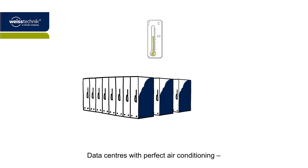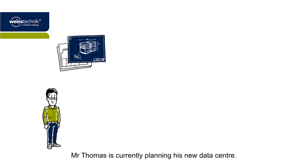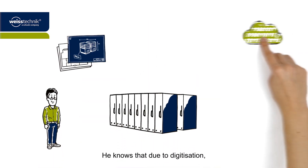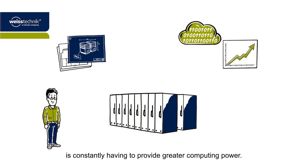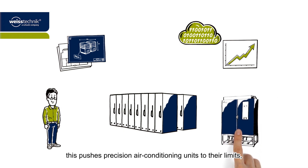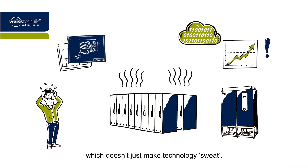Data centers with perfect air conditioning thanks to the Vindor Coolwall. Mr. Thomas is currently planning his new data center. He knows that due to digitization, information technology is constantly having to provide greater computing power. When it comes to cooling, this pushes precision air conditioning units to their limits, which doesn't just make technology sweat.